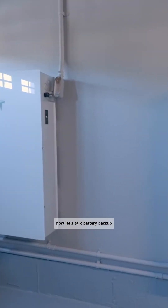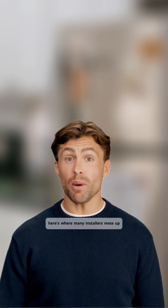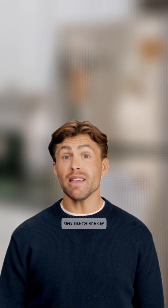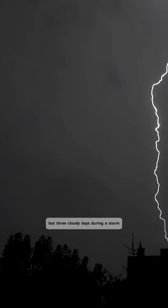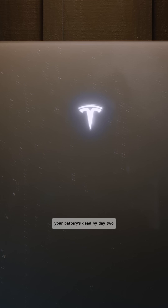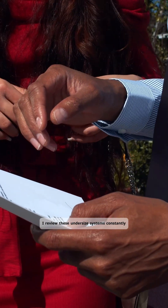Now let's talk battery backup — what actually keeps your fridge running when the power is out for days. Here's where many installers mess up: they size for one day and assume the sun shines every day. But three cloudy days during a storm, your battery is dead by day two. I review these undersized systems constantly.